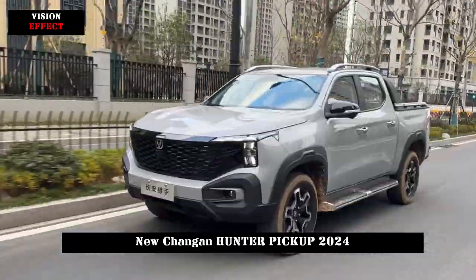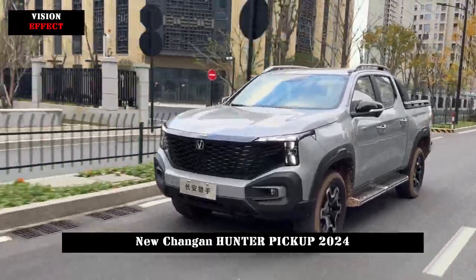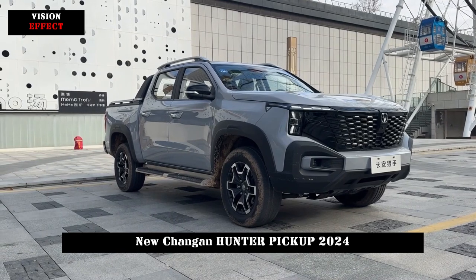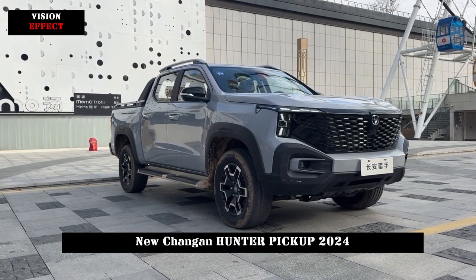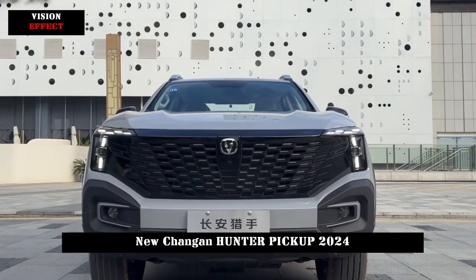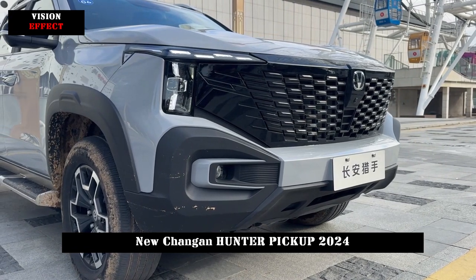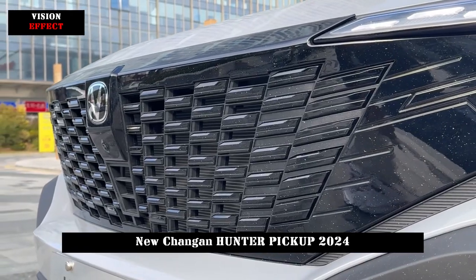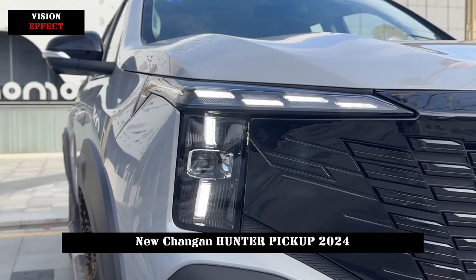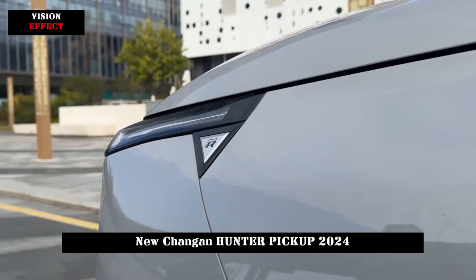In terms of power, the Chang'an Hunter will be equipped with a range extension system with a 2.0T engine as a range extender, available in a single-motor version and a dual-motor all-wheel-drive version. The single-motor version is rear-wheel-drive with a maximum power of 140 kW. The dual-motor all-wheel-drive version has an overall maximum output of 200 kW, an overall maximum torque of 470 Nm, and is capable of reaching 100 km/h in 7.9 seconds.